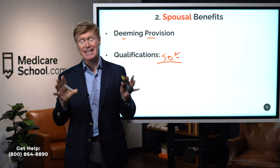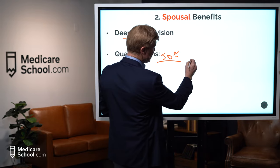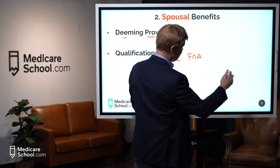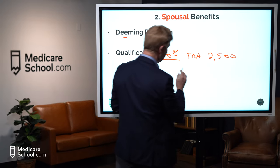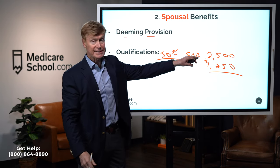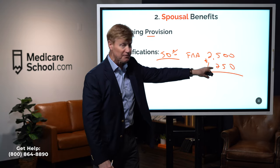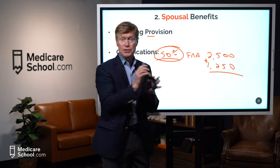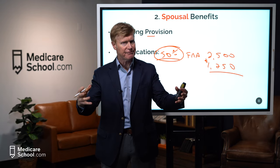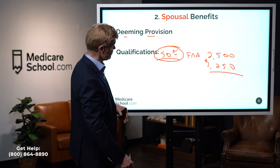Spousal benefits are basically maxed out at 50% of what that worker's full retirement age benefit would be. For example, if my spouse's PIA at full retirement age is $2,500, the most I would get is $1,250 as a spousal benefit. Of course, if my own retirement benefit is more, I have to take the higher amount. But if my own retirement is less, I'm eligible for spousal. That $1,250 maximum applies at full retirement age.